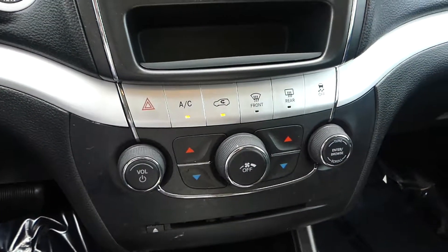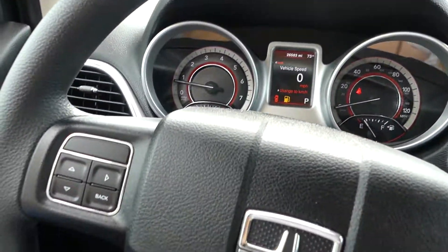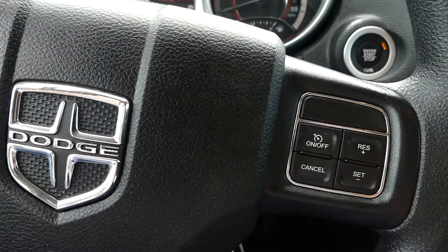One touch keyless ignition, dual climate control, and a beautiful black steering wheel that features cruise control settings as well as hands-free calling and audio.